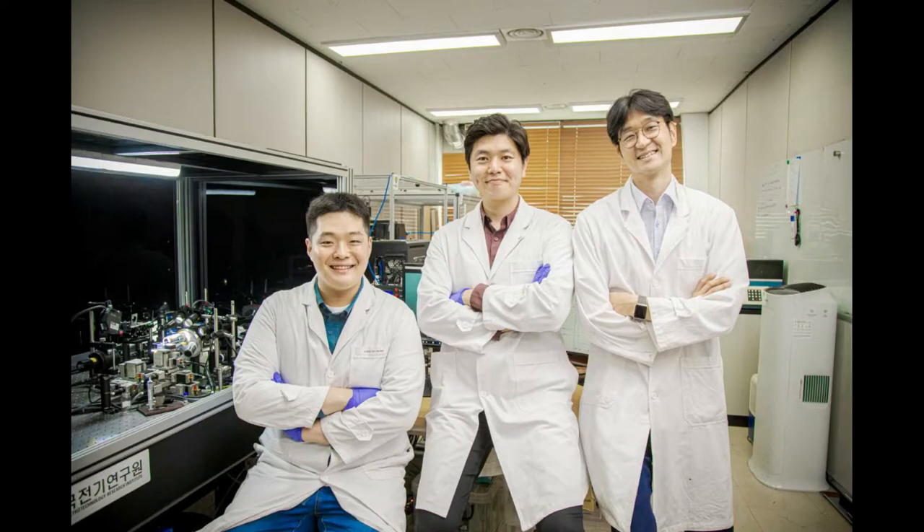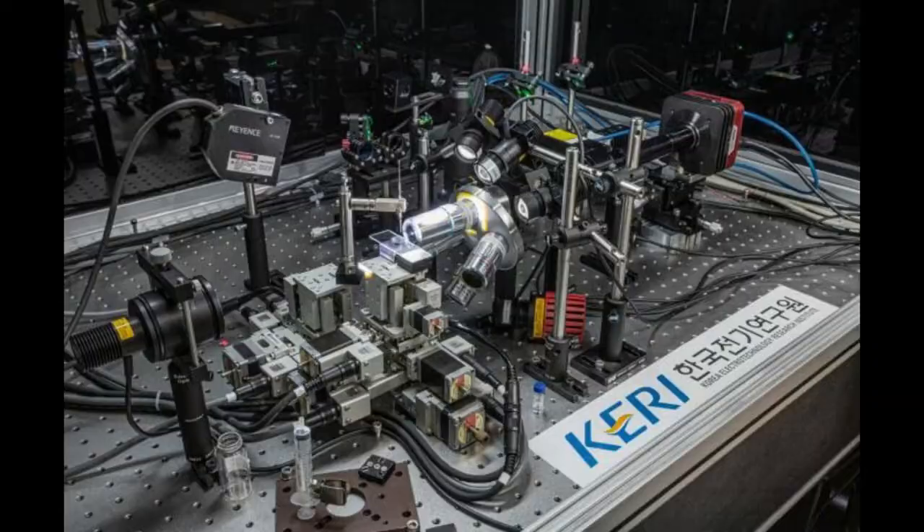A Korean research team has developed a technology to produce a nano-display with a phenomenal resolution based on the 3D printing technique, and posted the result in ACS. A team led by Dr. Jian Yeo and Dr. Seon Kwon Seol at the Nano-Hybrid Technology Research Centre of Korea Electro-Technology Research Institute, a government-funded research institute, and the National Council for Science and Technology. This nano-photonic 3D printing technology allows the production of super high-resolution devices with high fidelity in prediction of nano-scale pixels based on 3D layout, for the first time in the world.